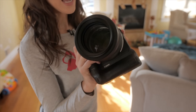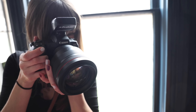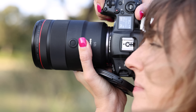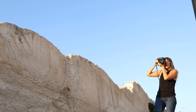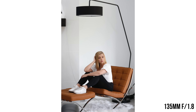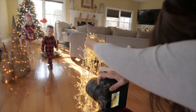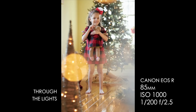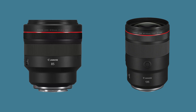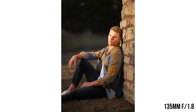Speaking of those customizable buttons — that's something the 85mm does not have. While they both have customizable dials, having a dedicated button right there at your fingertips on your lens might be something you really want. The minimum focusing distance between the two also probably won't be a deal breaker: the 85 is 2.79 feet while the 135 is 2.3 feet.